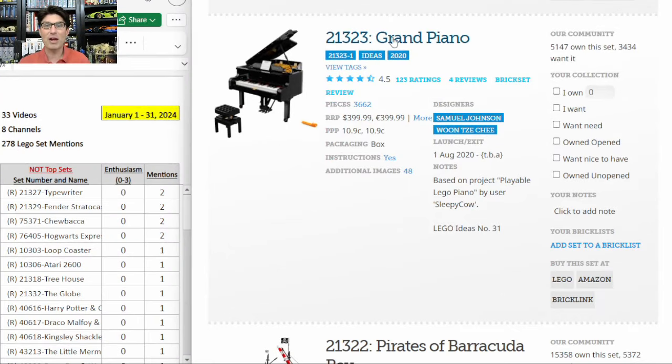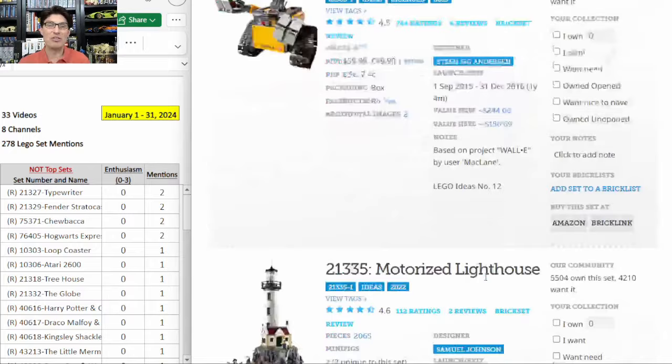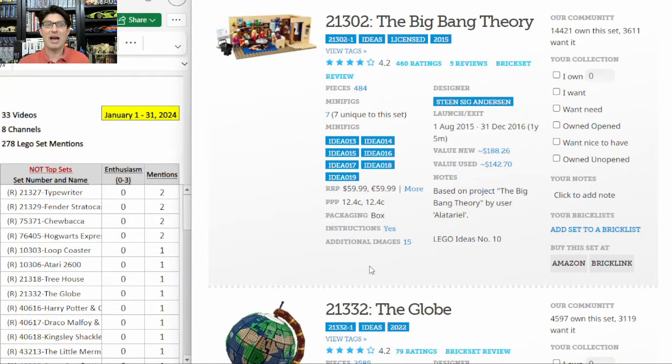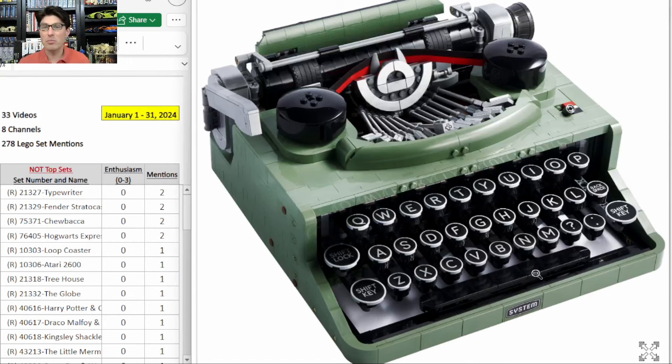On Brickset it has a 4.5, which is very high. So for the right price, I could see this one doing well in retirement. I looked up other Ideas sets and can't find a comparable — the grand piano is similar but hasn't retired yet. Because of all the printed pieces, how cool it looks as a vintage piece of machinery, the action features, and the sand green pieces, this is one I'm going to watch. But I need it on a big discount.